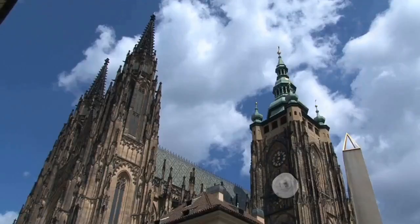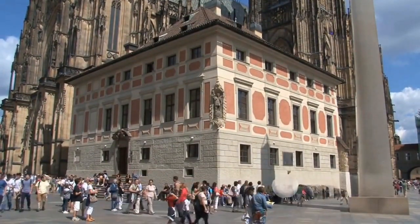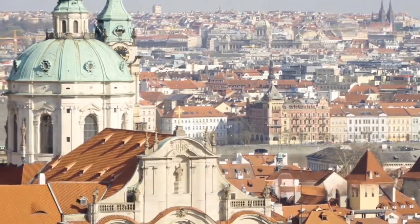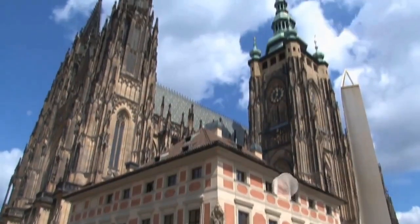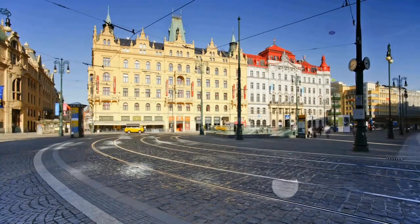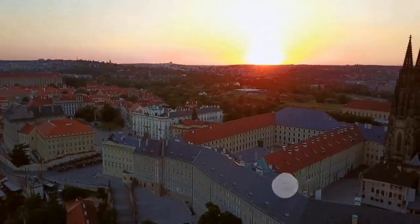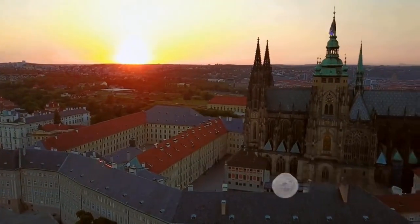Climbing to number 3, Prague Castle — the crown jewel of the Czech capital. This colossal structure spans over seven centuries, standing as a testament to the architectural prowess of the era. Known to be the largest ancient castle in the world, it has seen a fascinating evolution of architectural styles, from Gothic to Romanesque, then Renaissance to its current form. Historically, it has been the seat of Czech rulers and now serves as the official residence of the president, witnessing significant chapters in Czech history. One of the highlights is the changing of the guard ceremony, a spectacle that captures the essence of tradition and formality. Prague Castle isn't just a castle — it's a symbol of Czech endurance and pride.